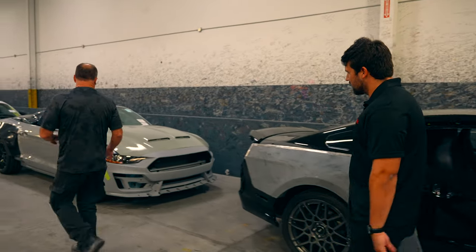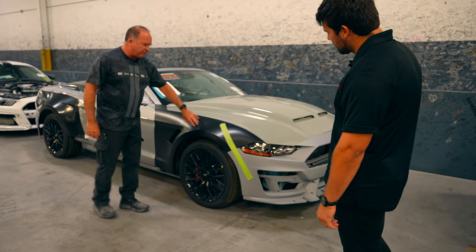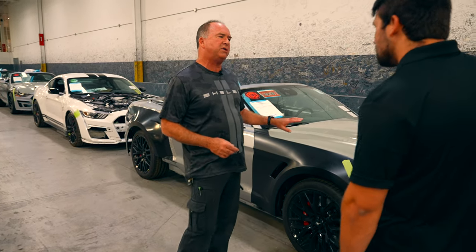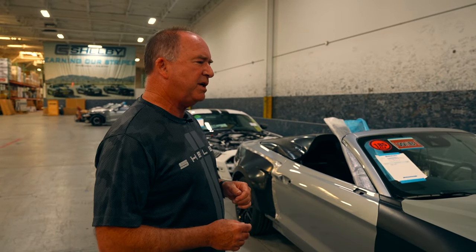On the newer cars, now we change the front fascia, we change the hood, aluminum front fenders wider. The reason we went to a wider front fender is that starting in 2018, we do what we call a square car — run 305 tires all the way around on the car.